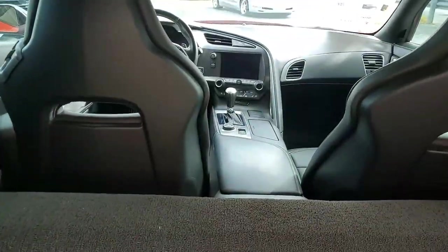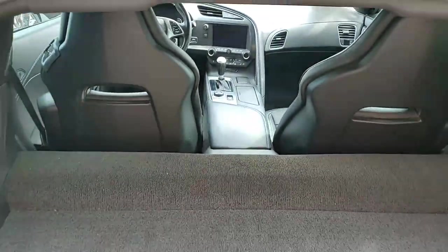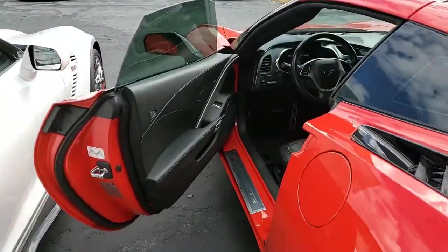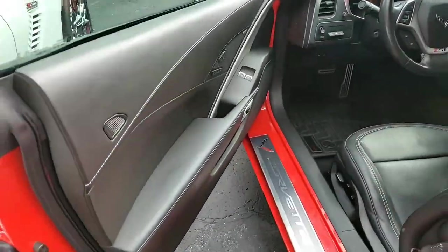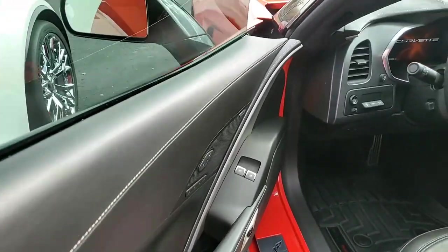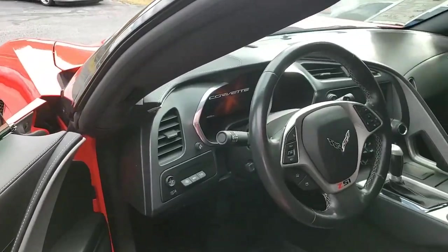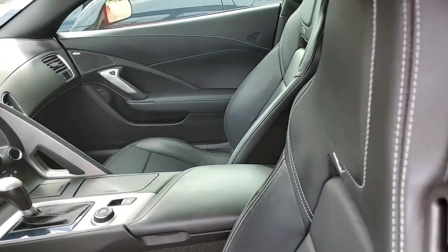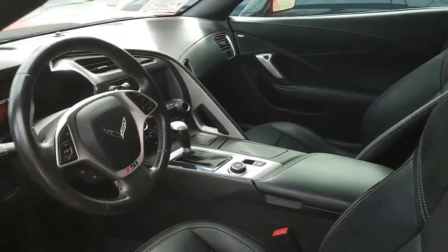This is just an absolutely fabulous car, and it has those beautiful wheels as well. As with all of our cars here at BioVet, it comes with a clean Carfax. It's loaded with options, and the mileage is 45,582 miles. It's in great condition.